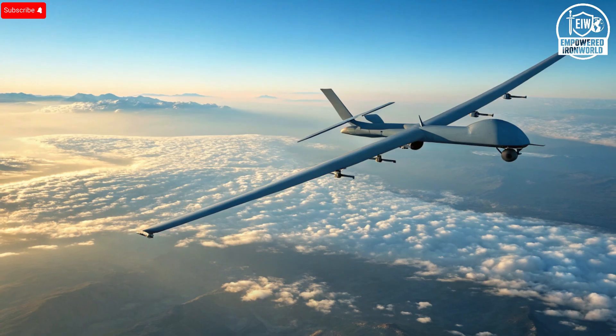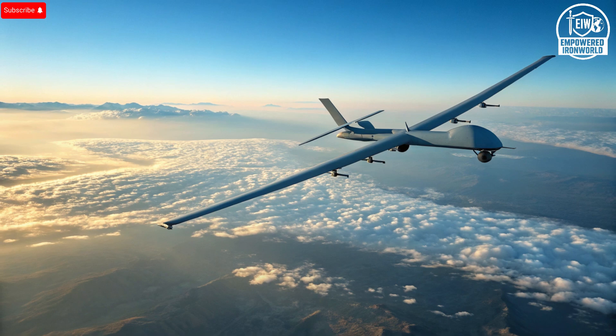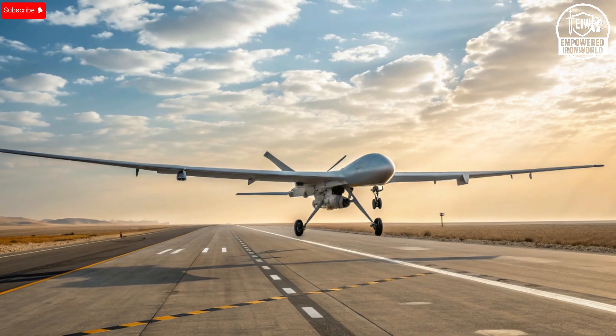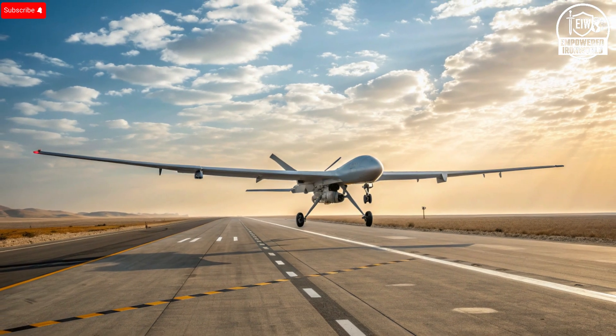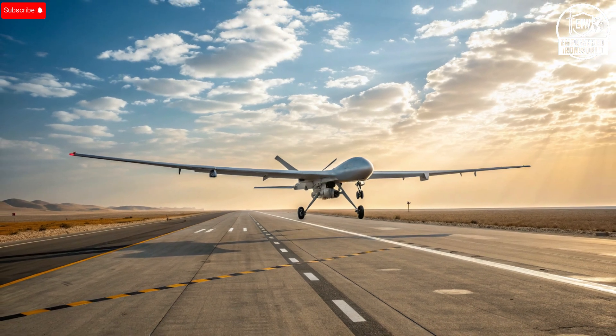The significance of the Hermes 900 goes beyond its technical specifications. It represents a shift in how modern militaries view intelligence gathering. Instead of relying solely on satellites or manned aircraft, nations now depend on drones like this one to maintain constant situational awareness. Its ability to remain in the sky for more than a day means it can track movements, detect threats, and provide live updates continuously. This kind of persistent surveillance is a game changer, especially in regions where every second of intelligence can determine success or failure.